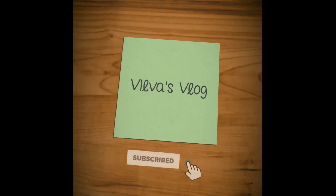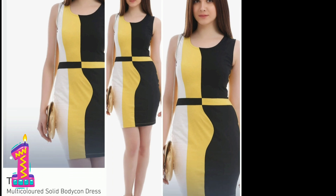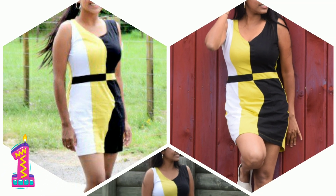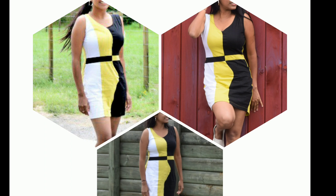Today I will show you the dresses which I bought from Myntra and Jabong. The first dress is a yellow and black dress which I got from Jabong for Rs 740. It is a beautiful black and yellow shaped dress and the cotton is a soft cotton, making the dress light.